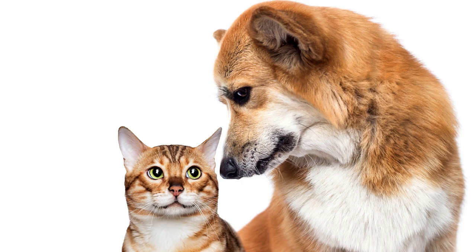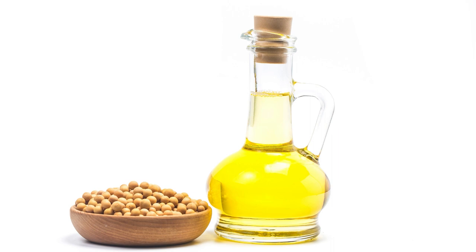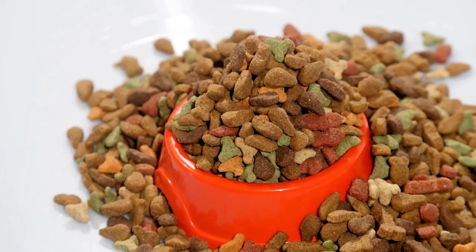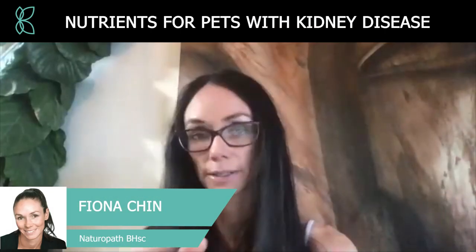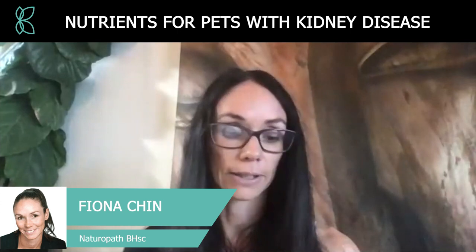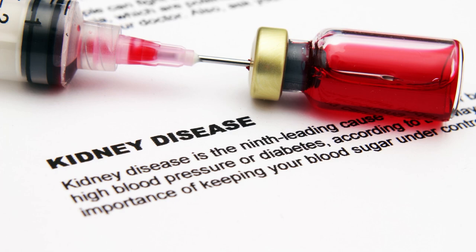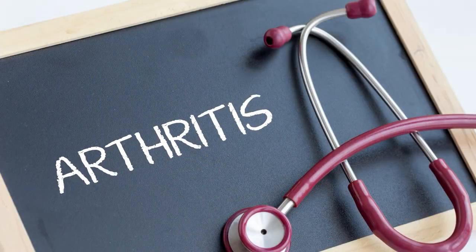With dried food, manufacturers often add things like corn oil or soy oil. As soon as you heat and process those into a dried kibble, the oil becomes rancid and oxidizes. So you're setting your pet up to be more prone to free radical damage, which increases their risks of cancer, kidney disease, diabetes, arthritis, and a whole pile of inflammatory diseases.